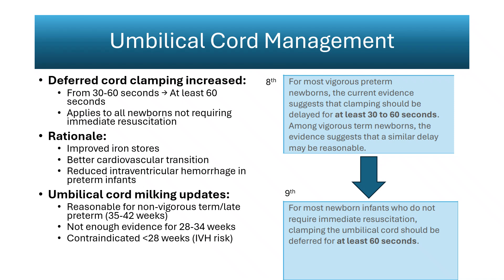Umbilical cord milking is permitted in specific cases. It may be used in non-vigorous term and late preterm infants between 35 and 42 weeks, but there is insufficient evidence for those between 28 and 34 weeks. It remains contraindicated below 28 weeks because of the increased risk of severe intraventricular hemorrhage demonstrated in randomized trials. Implementation depends on interdisciplinary coordination, and delivery teams must anticipate whether resuscitation can safely occur with an intact cord, particularly in very preterm or growth-restricted infants.